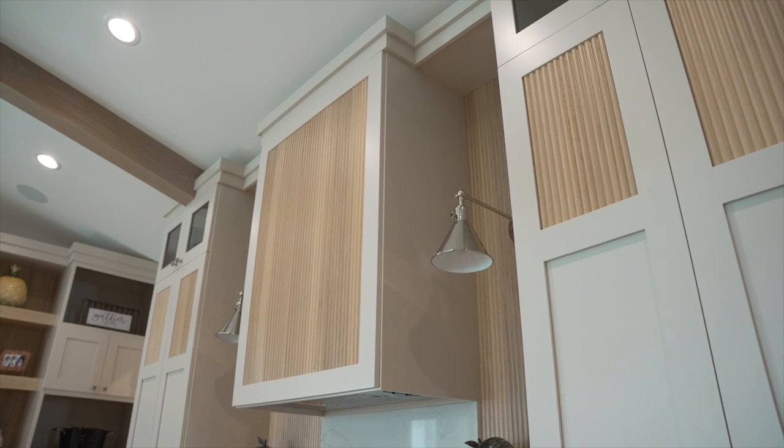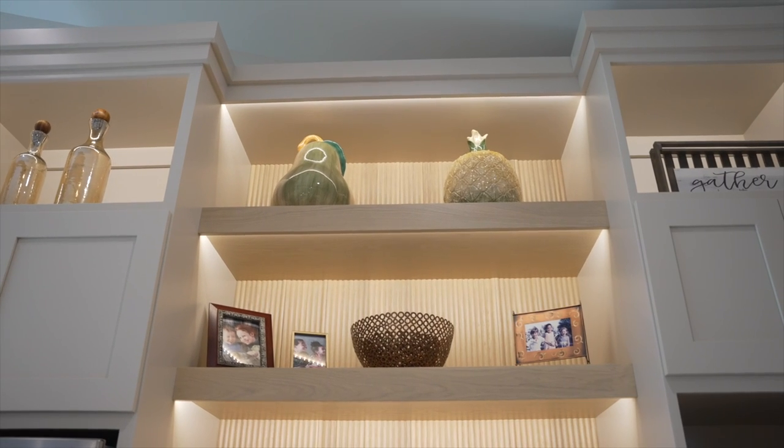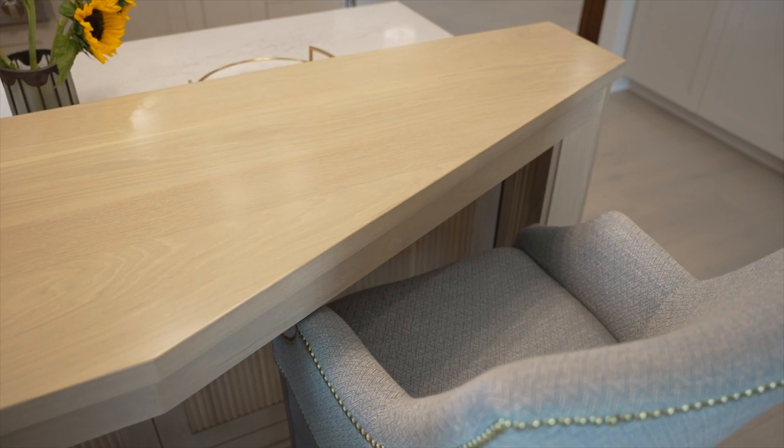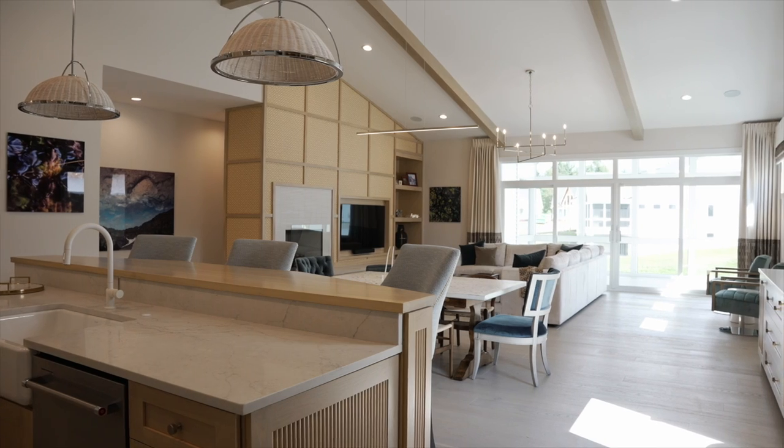The kitchen features solid wood cabinetry with a custom fabricated timber inlay, quartz counters with an extended backsplash, and an oversized breakfast bar that overlooks the great room — perfect for entertaining.